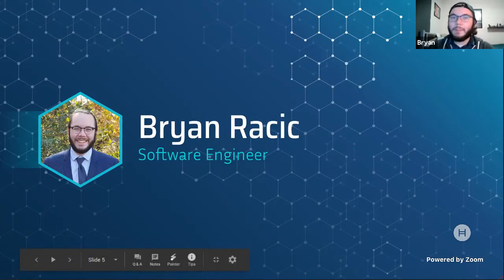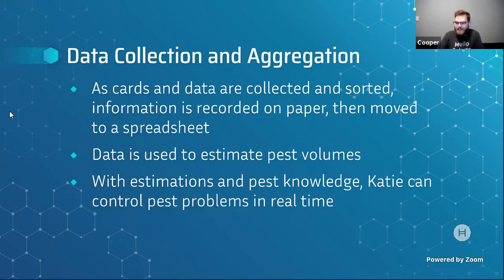Hi there, my name is Brian Racic. I'm a software engineer at a seafood sustainability company by day. I work a lot with IoT and data science stuff, but for this project I did everything else that Lily and Jacob didn't do. Cooper is curious how they all met.